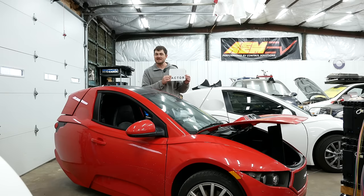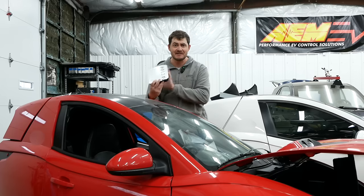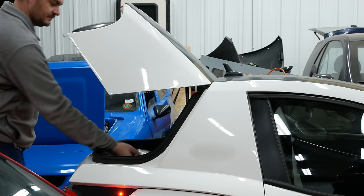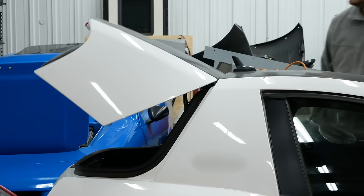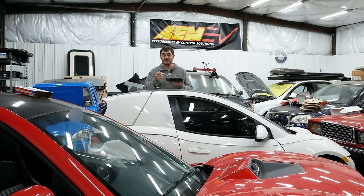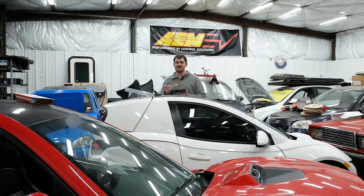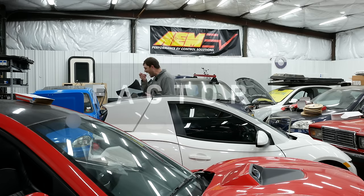This video is brought to you by Factor, ready-to-heat meals delivered straight to your door. All you have to do is pick your meal, remove the cardboard, stab it twice to vent it, and pop it in the microwave for two minutes. Factor meals are always incredibly easy and very good. There are chef's choice, keto, calorie smart, and vegan options, plus snacks and smoothies as add-ons. Go to factor75.com and use code agingwheels50 at checkout for 50% off your first box. Thanks to Factor for sponsoring this video.